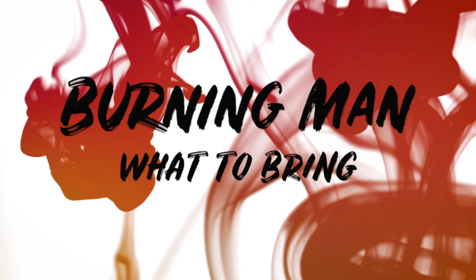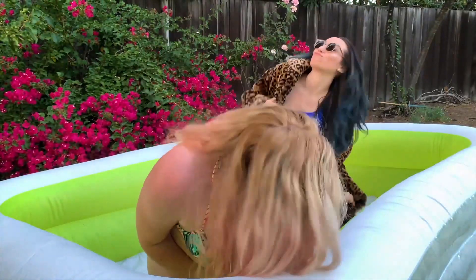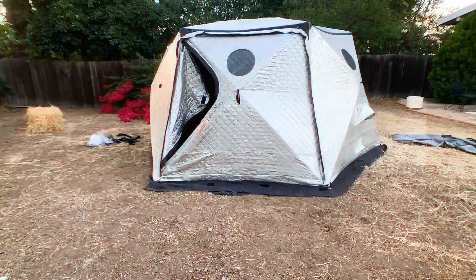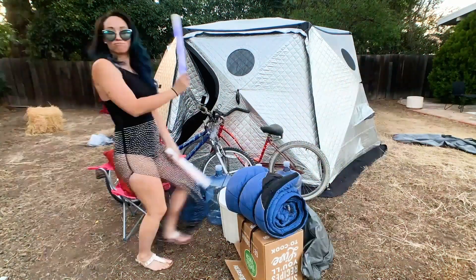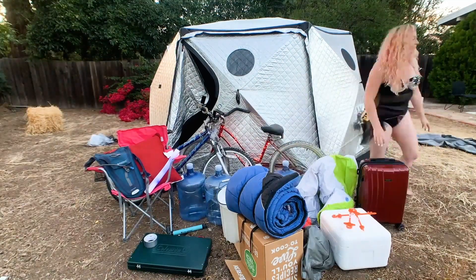Okay, so it's your first time going to Burning Man, and you're probably wondering what do I bring to Burning Man? Don't worry, Turca crew, we got you. Because in this episode, we're gonna be going through everything you need to bring to Burning Man. There is a lot to bring — it's difficult trying to figure it all out on your own, but you're in luck because we did all the hard work for you.